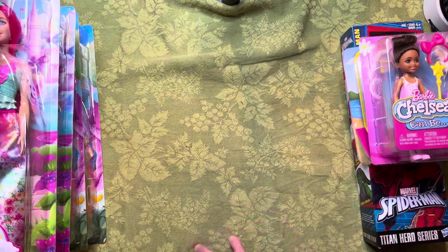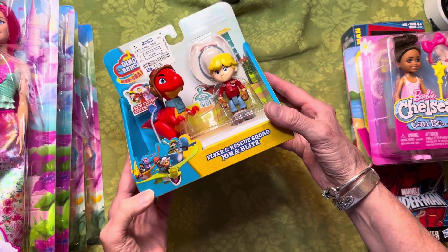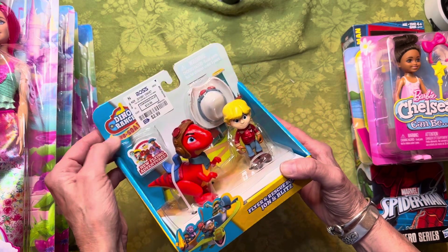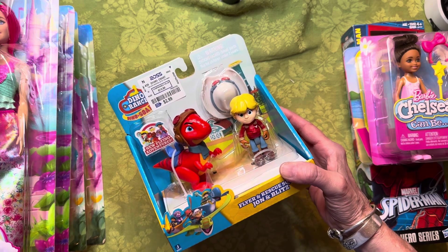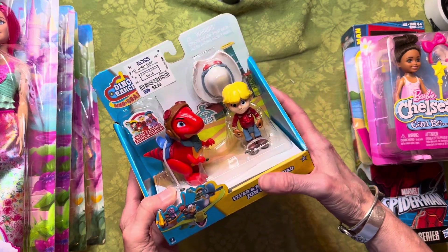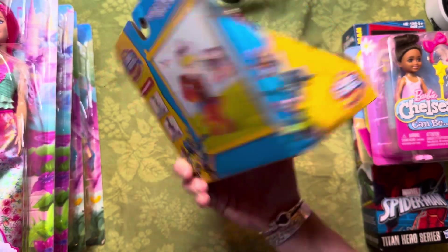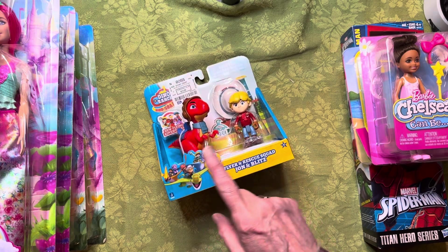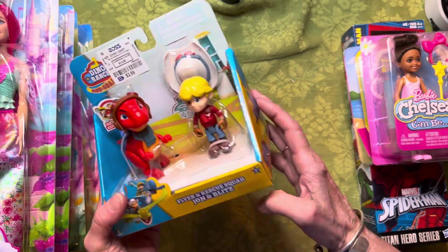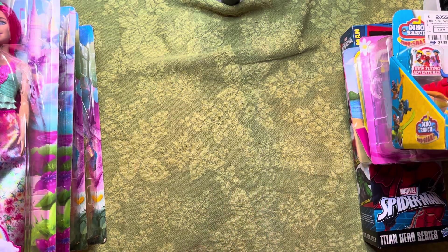I got this little guy — I'm not sure who he is. It says 'Dino Ranch' — Flyer and Rescue Squad John and Blitz. I guess that's a show. I thought it was really cute with the saddle on the dinosaur, the little boy, and the cowboy hat. It was only $2.99. I'm doing three dinosaur OCC boxes for ages two-to-four, five-to-nine, and ten-to-fourteen, so I thought this would be really cute for the little one's box.